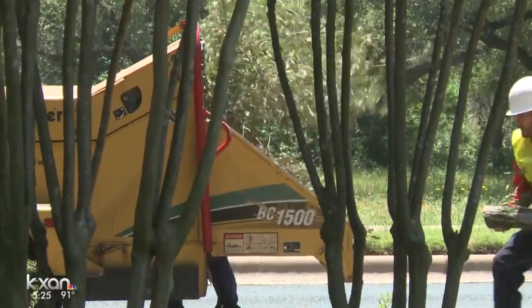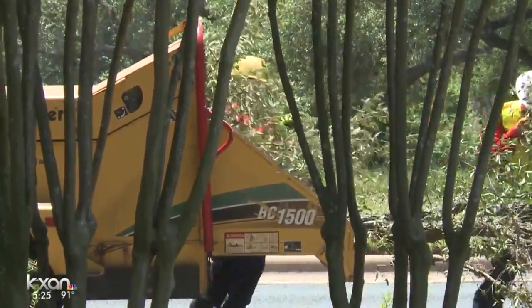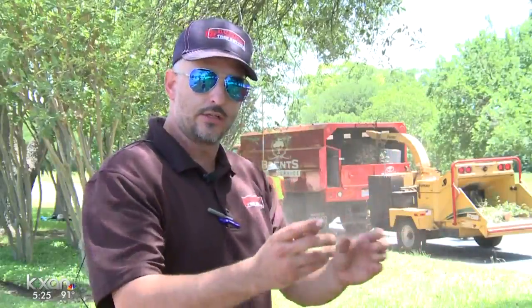We have a severe oak wilt problem around here and these trees are all now susceptible to oak wilt. So if one tree ends up getting it, it's going to travel through the root system to the next and to the next.